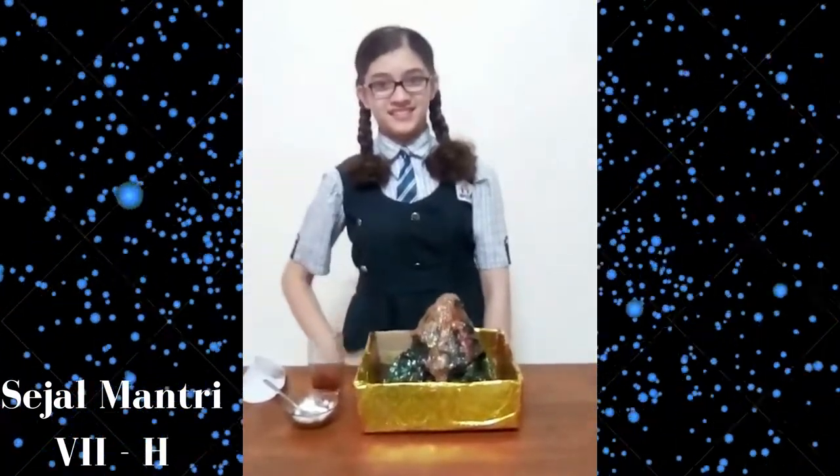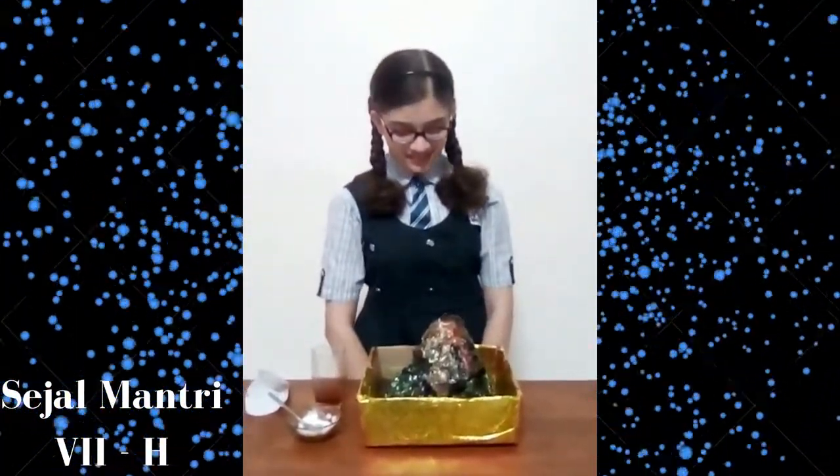And now I am adding vinegar to which I have already added red food coloring. You can see how the volcano erupts.